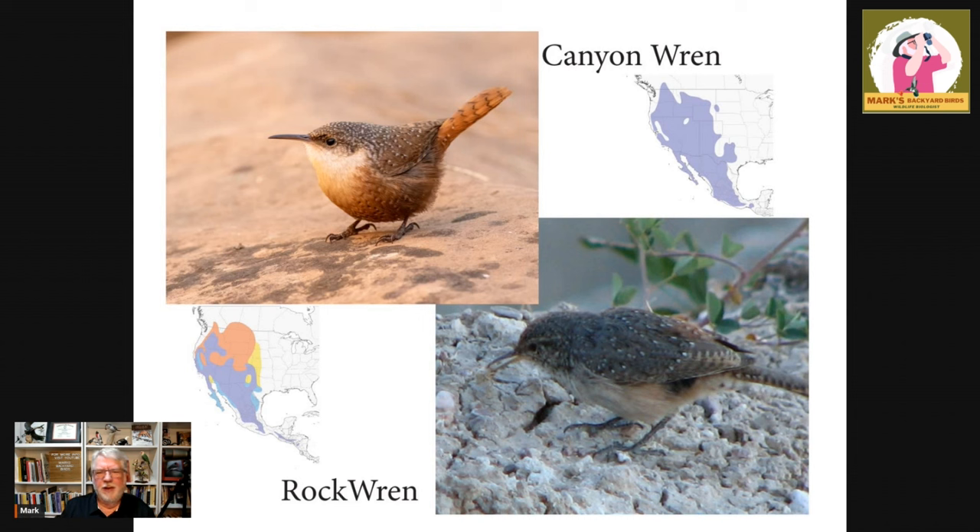Two other western wrens that are real dry-country specialists are the canyon wren and the rock wren. Their ranges cover the same region — both like really rocky, dry areas. Like the cactus wren, they hardly drink water at all; they get the moisture they need from their insects. It can be very, very dry where they live, and they can still survive as long as they're finding insects. The canyon wren and rock wren are definitely birds of really western dry areas.